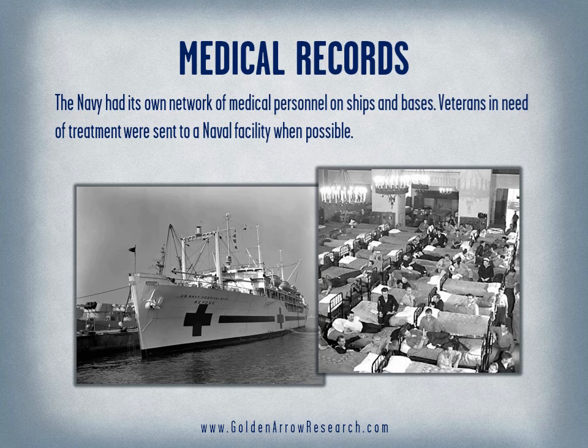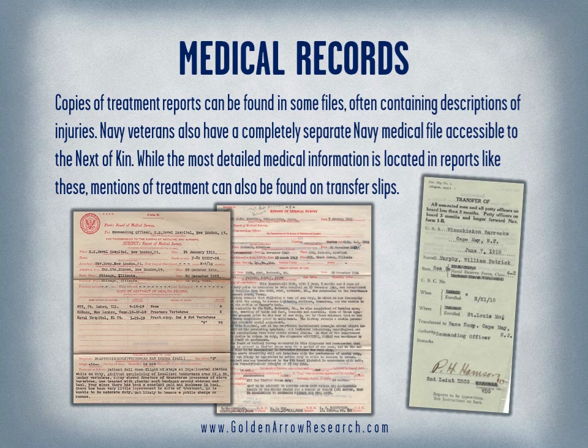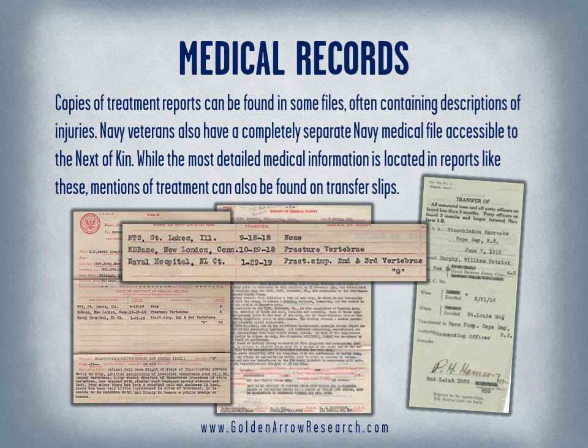The Navy had its own network of medical personnel on ships and bases. Veterans in need of treatment were sent to a naval facility when possible. Copies of treatment reports can be found in some files, often containing descriptions of injuries.